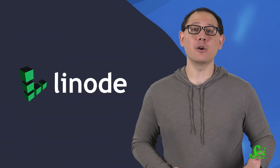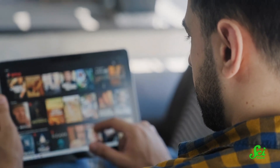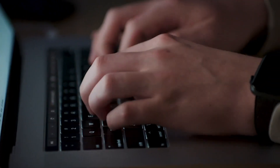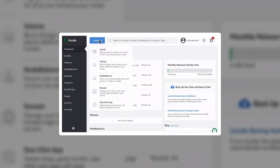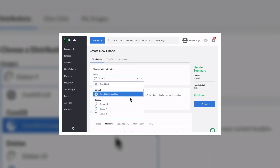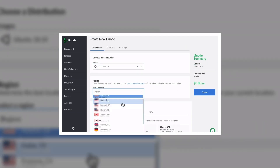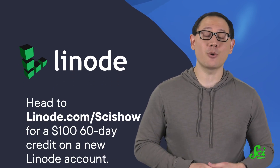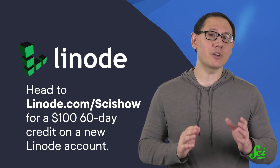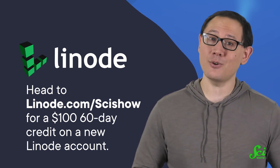This episode of SciShow is supported by Linode Cloud Computing. Linode provides access to services that you're probably already using, from streaming to storing files on the internet. They know that cloud computing can sound confusing, so they have award-winning professional customer service representatives to answer your questions 24/7, 365 days of the year. You can get started fast with Linode's online dashboard and start small to get only the services you need now. And when you're ready to scale up, they have the global infrastructure to grow with you as your ideas take off. Click the link in the description or head to linode.com/scishow for a $100 60-day credit on a new Linode account. Thanks to Linode for supporting this video, and thank you for watching!